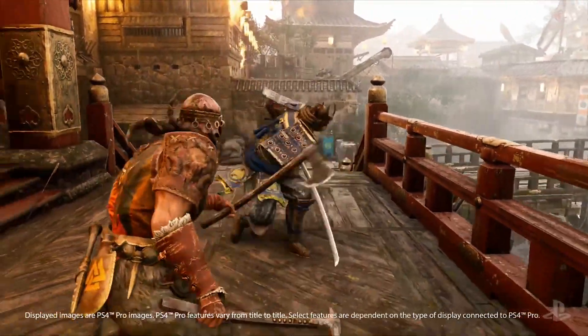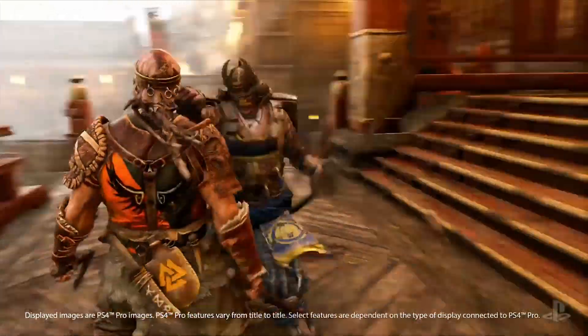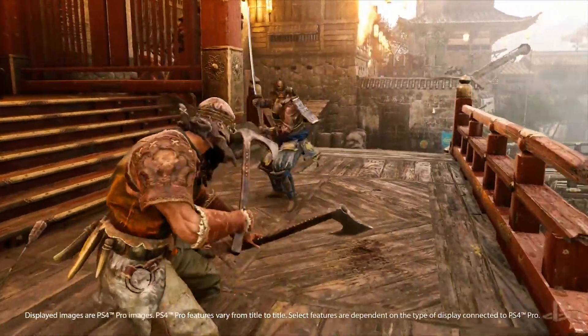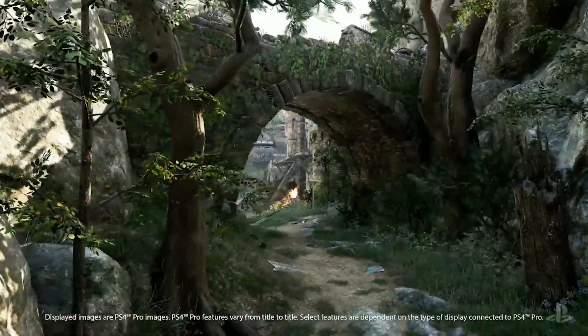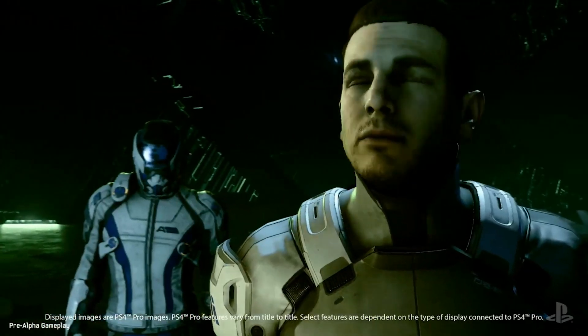What you may find surprising is that the models and textures being used here, whether they be for the environment or for these two historic warriors, are in fact the exact same ones that were created for the standard PS4. The difference is in the high rendering resolution that PS4 Pro can support. It is simply transformative.